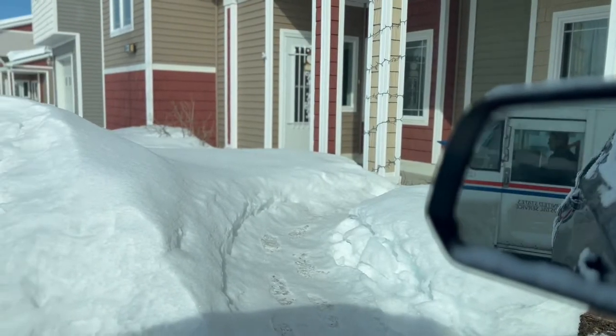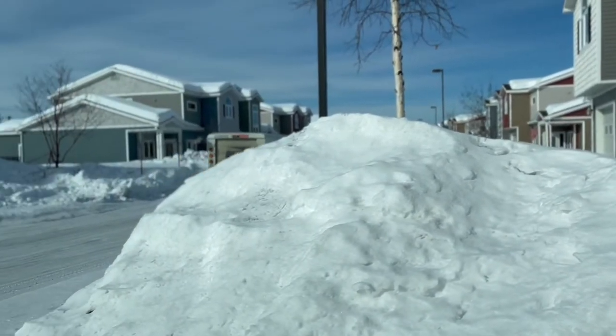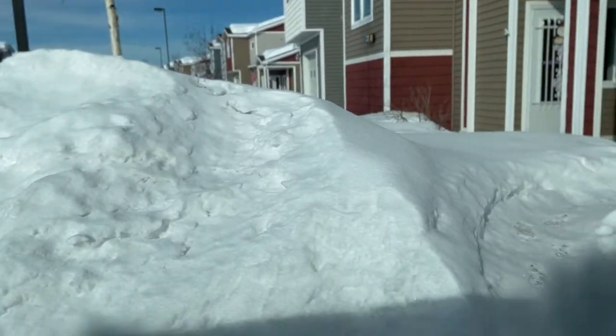Look how cute! There's still a ton of snow everywhere, but this is what the outside of my neighborhood looks like, guys.